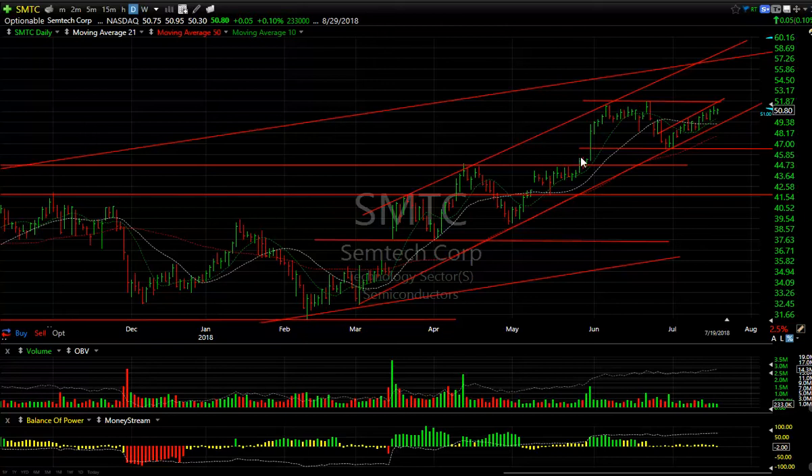SMTC: this is a swing I gave you. It ran up to the first target, pulled back to support, held the trend line, lateral price support, and moving average. Now it's been moving up slowly. What I want you to watch for is a move over 51.90 to 52 — that's the resistance — targeting 57 and 60.